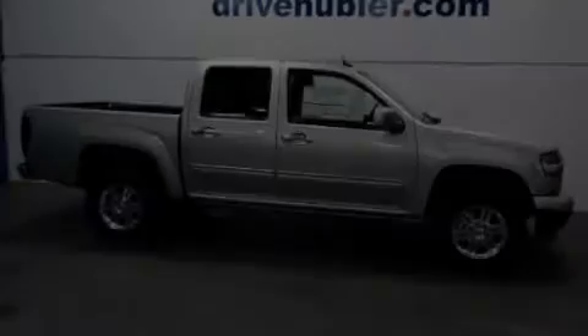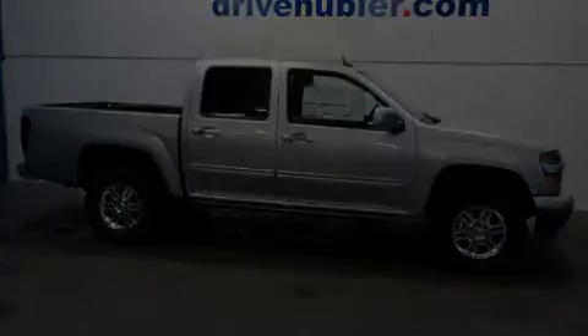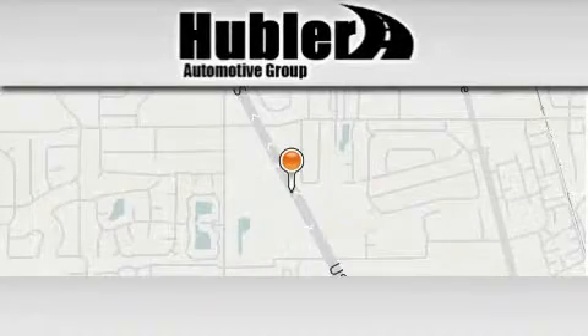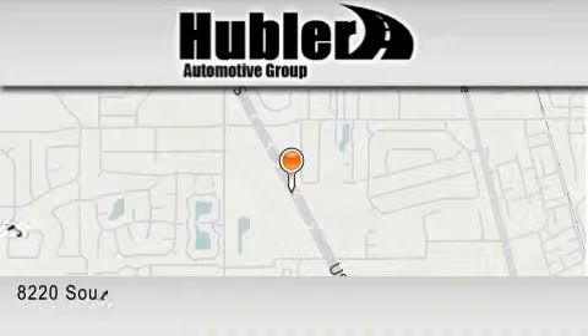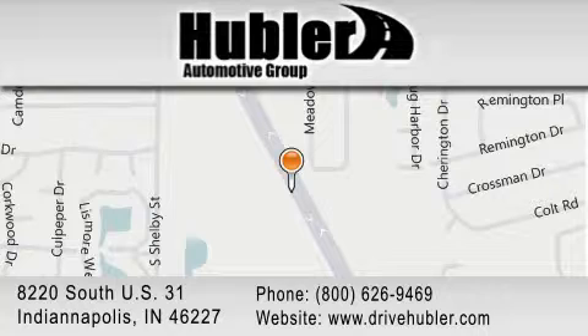Call or visit us right now and arrange your test drive today. Hubler Chevrolet is located at 8220 S.U.S. 31 in Indianapolis. Our goal is to exceed all of your expectations to ensure that you'll return for future visits.